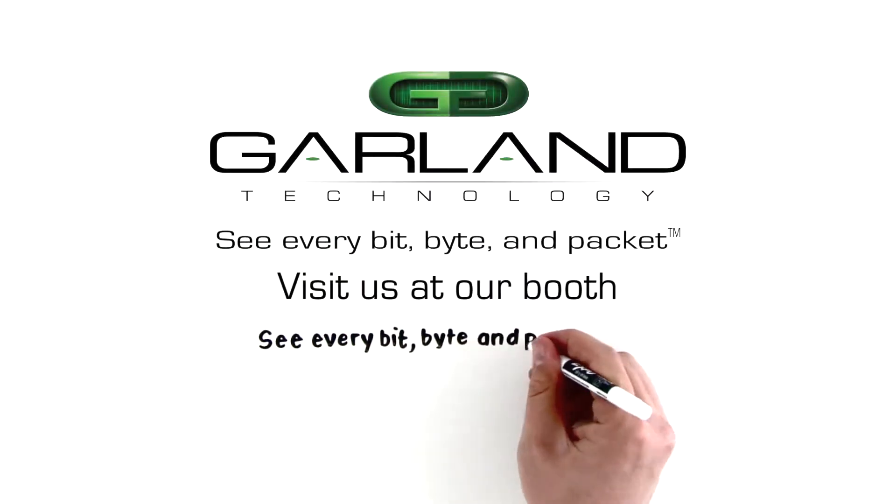No, really. Garland Technology — see every bit, byte, and packet.